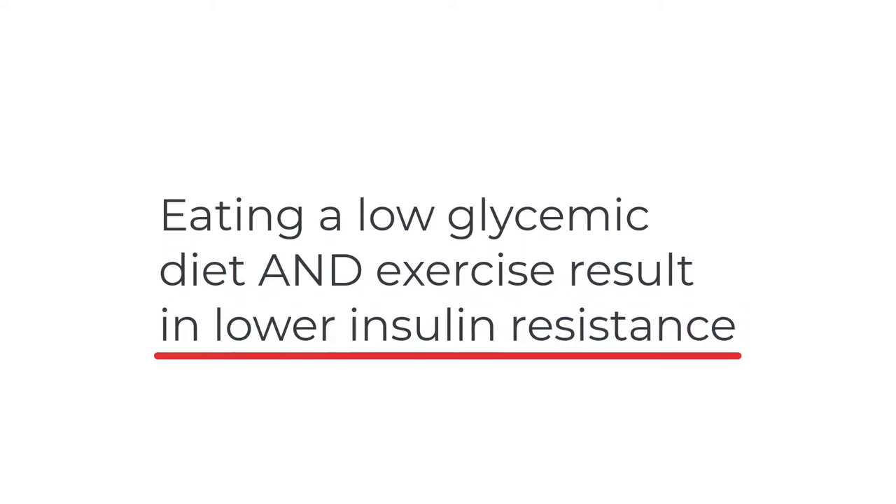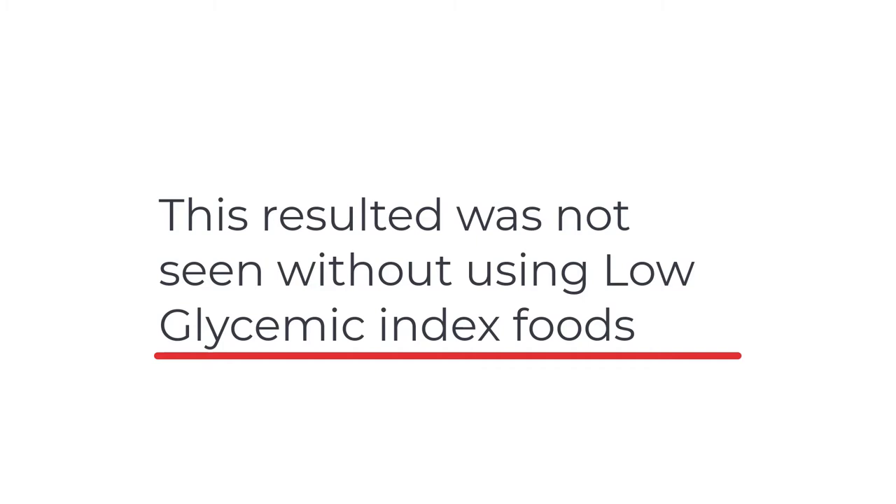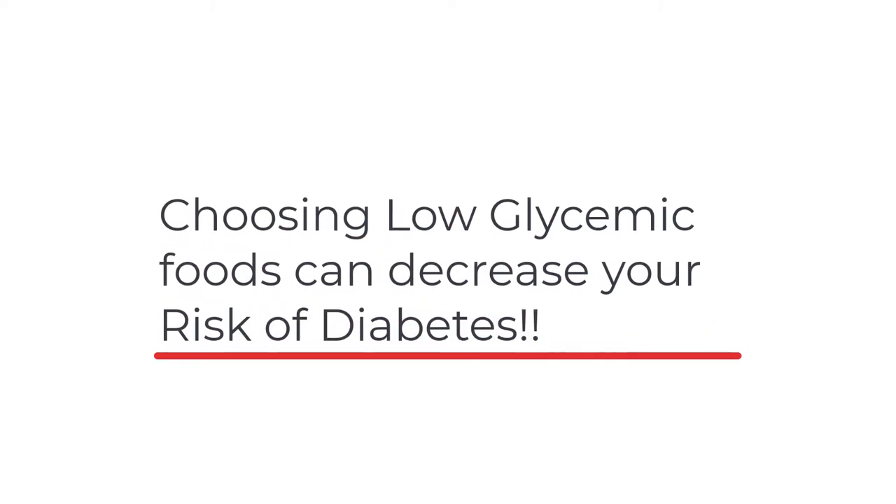Research actually shows that eating a low glycemic diet and exercise both resulted in a decreased insulin resistance. Insulin resistance is one of the reasons that diabetes happens. And these studies also showed that the same decrease in insulin resistance was not seen on a regular diet and exercise program that did not use the glycemic index. That means that choosing lower glycemic foods is important.